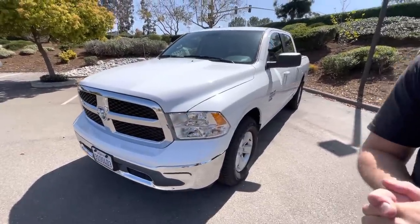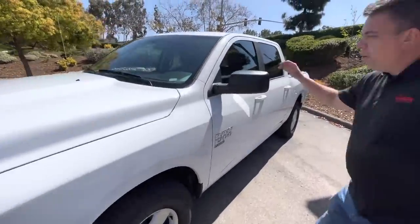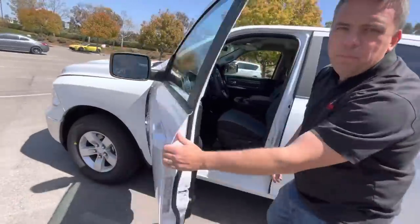This truck actually has about 400 miles on it, so it is pretty new. I wanted to show you what you get and what you don't get when you're getting a rental pickup truck.